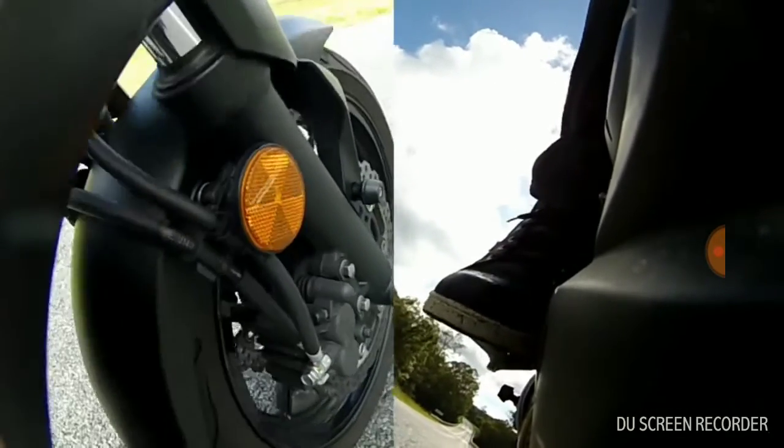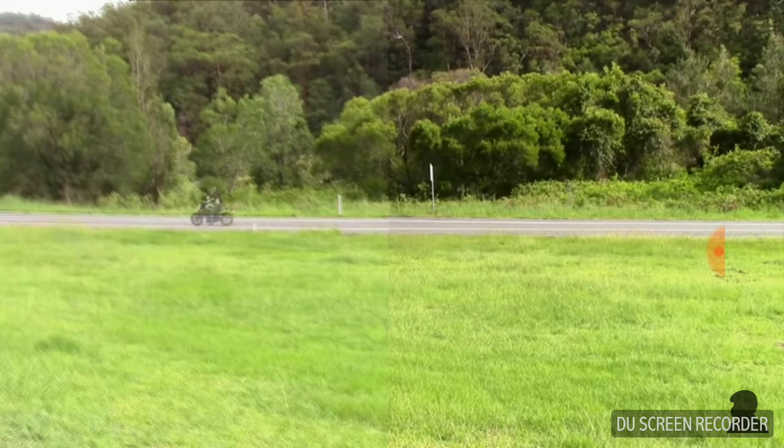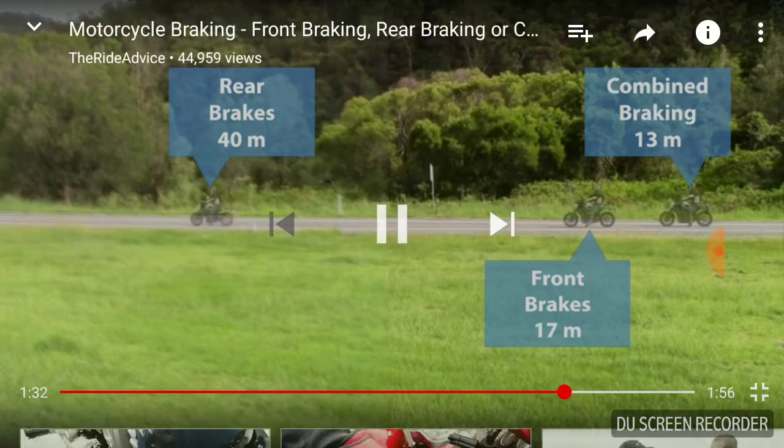Let's now have a look at whether using the rear brake and front brake together provides any additional stopping power. By using both the front and rear brakes, stopping distance improves by around four meters compared to using the front brakes alone, which is a massive 23% reduction.